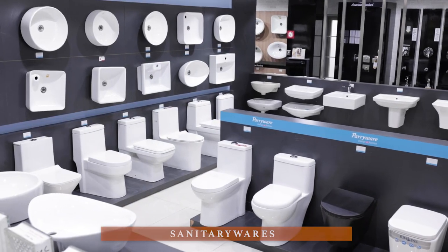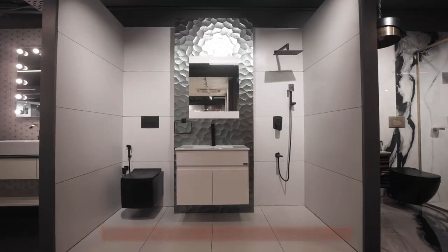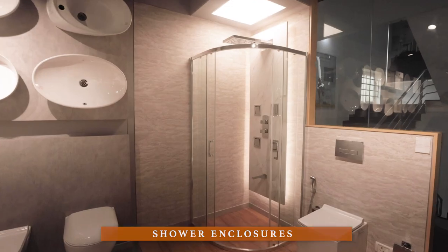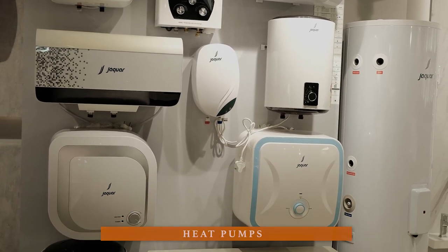We also offer sanitary wares, bathroom fittings, kitchen sinks, vanity basins, bath accessories, shower enclosures, whirlpools, water heaters and heat pumps.